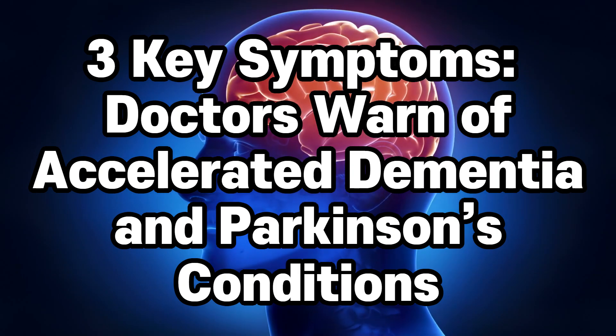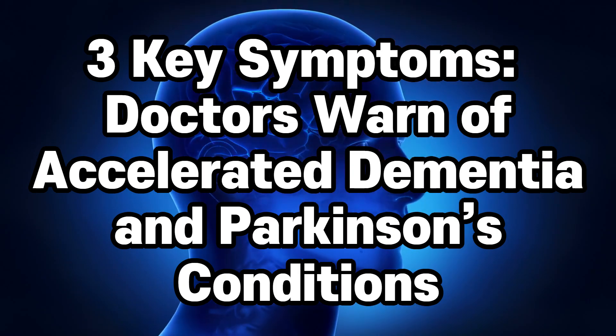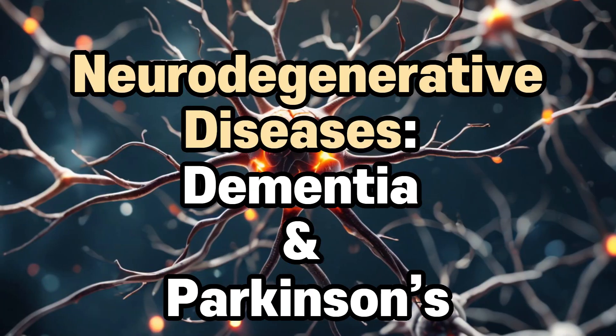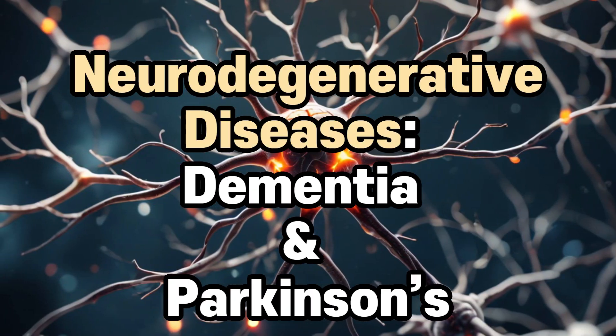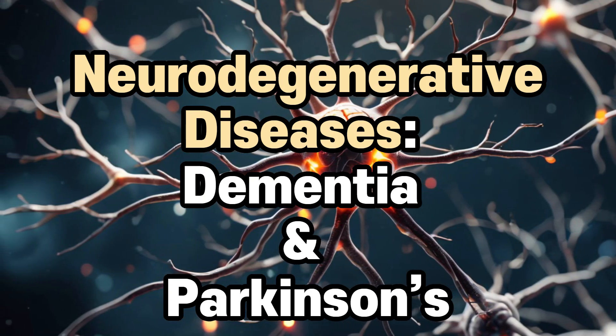Hello and welcome back. Today, we're discussing why doctors warn about these signs that accelerate the progression of dementia and Parkinson's disease. In neurodegenerative diseases like dementia and Parkinson's, doctors have identified three critical signs to watch out for.